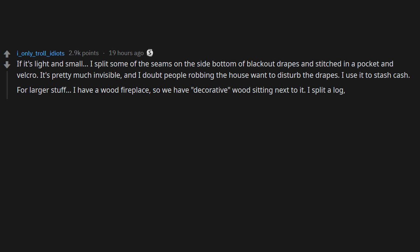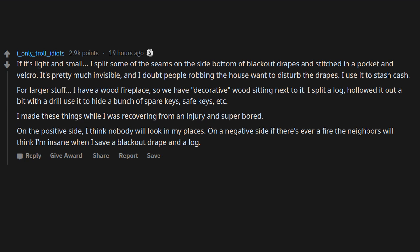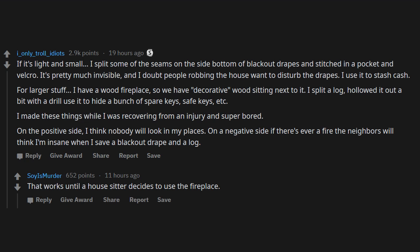For larger stuff, I have a wood fireplace so we have decorative wood sitting next to it. I split a log, hollowed it out a bit with a drill, and use it to hide spare keys, safe keys, etc. I made these while recovering from an injury, super bored. On the negative side, if there's ever a fire, the neighbors will think I'm insane when I save a blackout drape and a log.